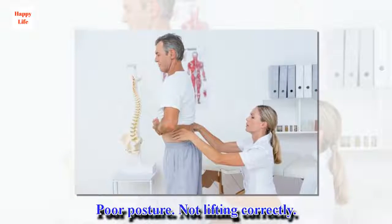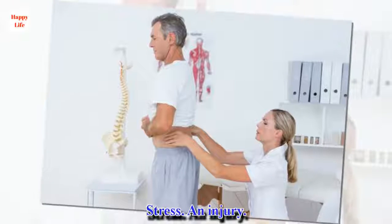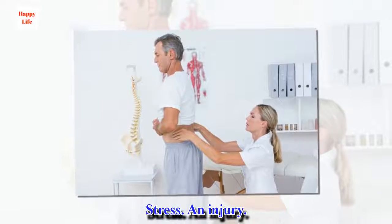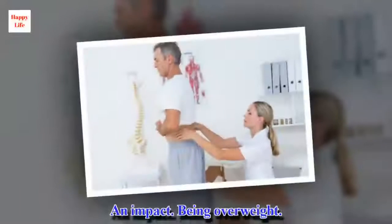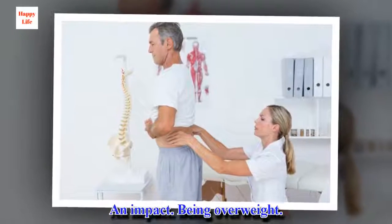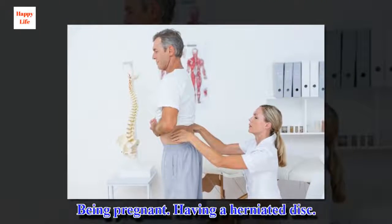Poor posture. Not lifting correctly. Stress. An injury. An impact. Being overweight. Being pregnant. Having a herniated disc.